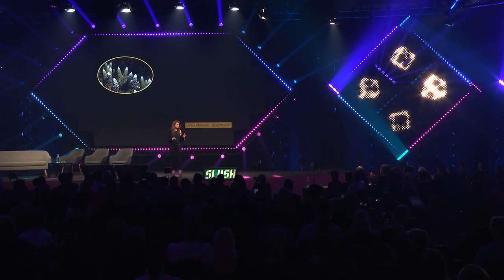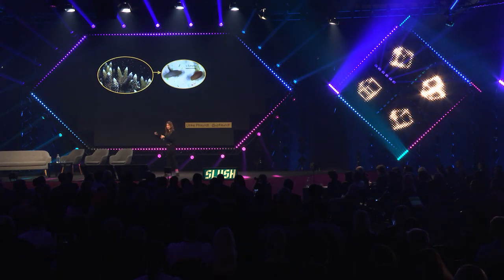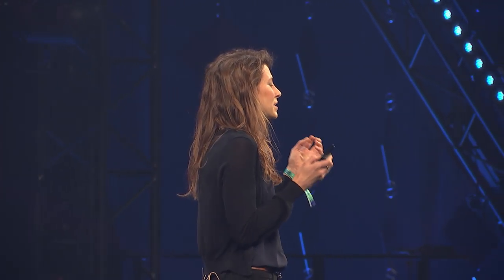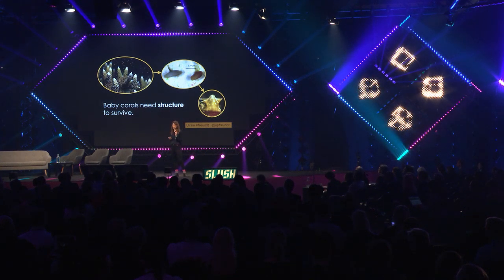To reproduce, corals release eggs into the water column, where these tiny larvae develop and are just swept away with the currents. Only if they find a structure with spaces to hide and hold on to do they settle down and become these tiny baby coral polyps. And it's the details in the structure that matter for the survival of those baby corals.